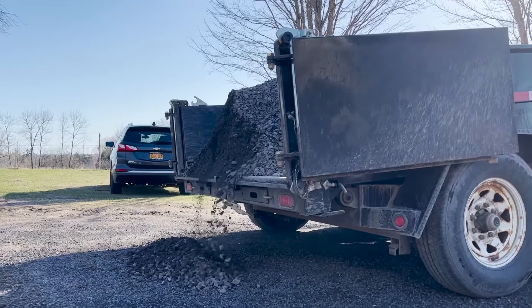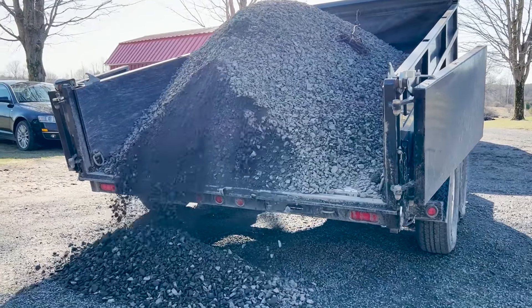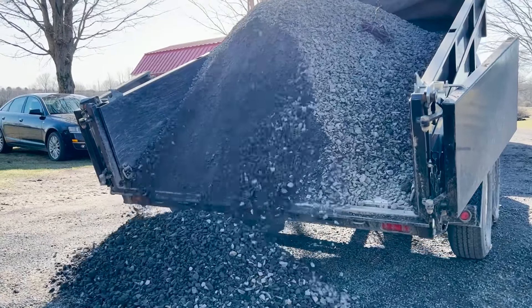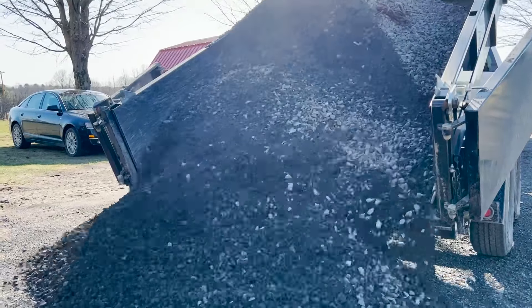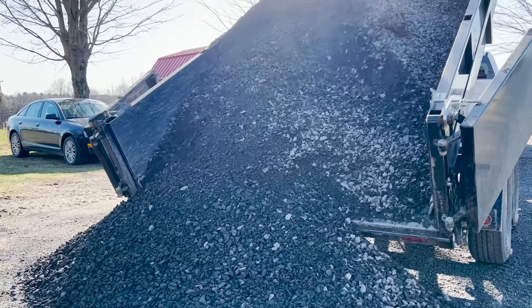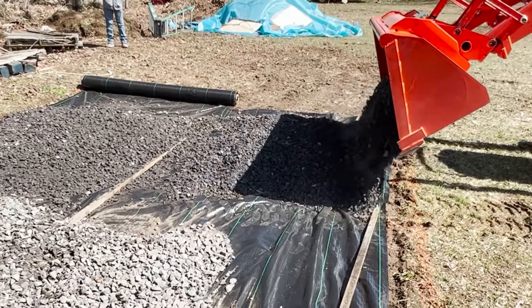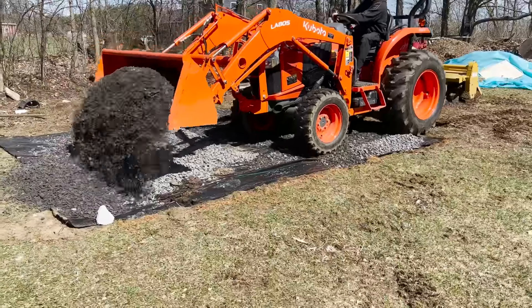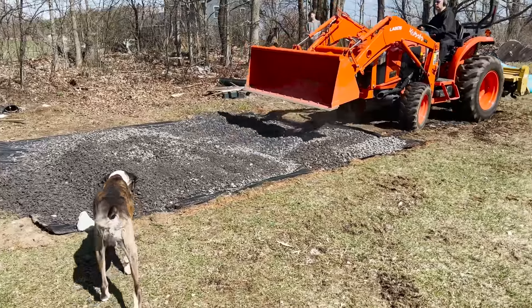Another thing that's happening this week is we had a huge truckload of rocks delivered. Those rocks are because I bought a shed, and that shed is being used for a special project. We needed to have a level area for the shed to sit. I'm excited to share with you guys the plans for the shed — you guys can go ahead and guess! The shed should be delivered sometime next week.